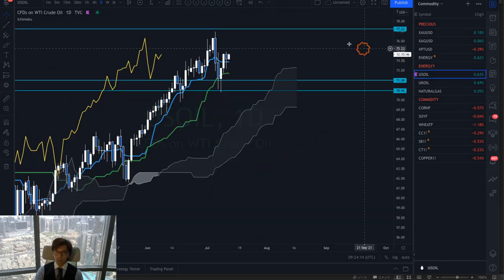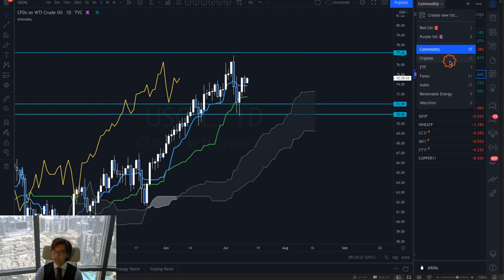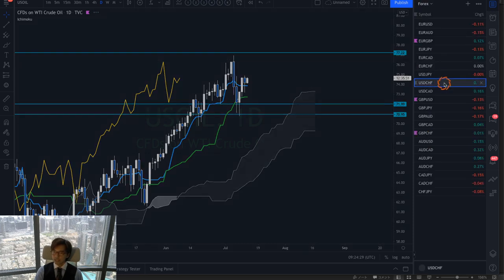What about oil? Crude is flat now — Kumo flat, Kijunsen flat also. The market is retracing and consolidating right now, so there is no trend. Today is the time to stay away.